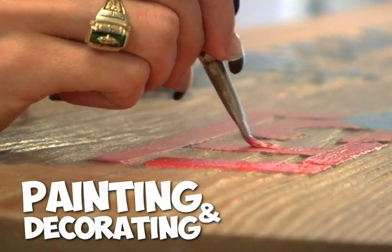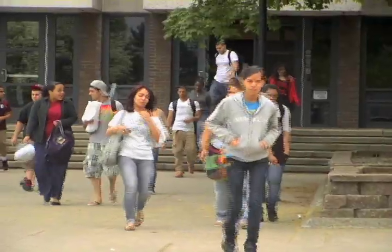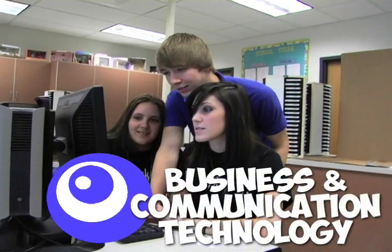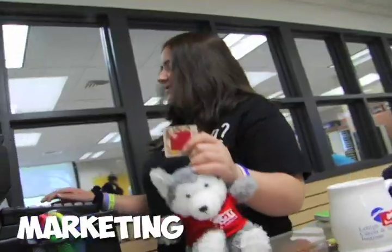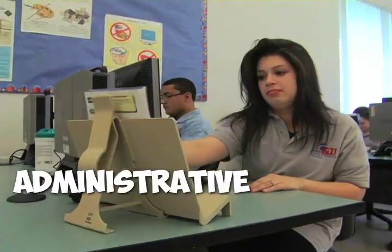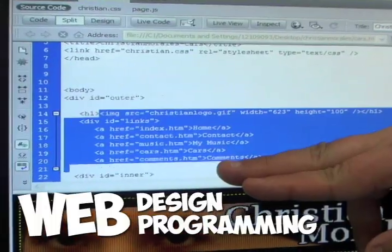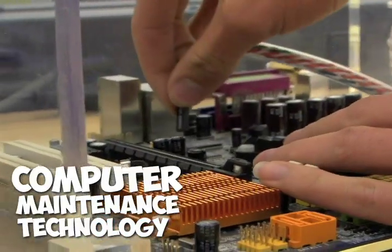We even have painting and decorating. We have more than 2,800 students who come from nine sending school districts. The business and communication technology cluster includes marketing and business education, administrative office technology and accounting, print technology and graphic imaging, web design and web programming, and my favorite, computer maintenance technology.